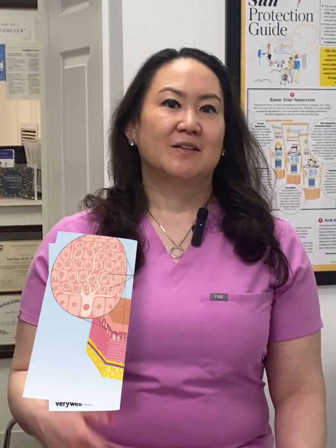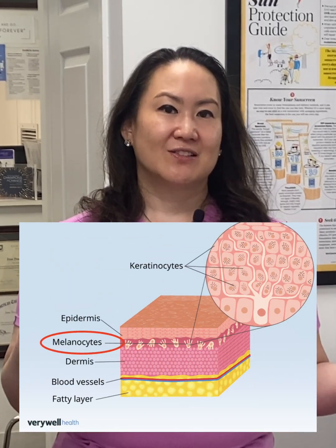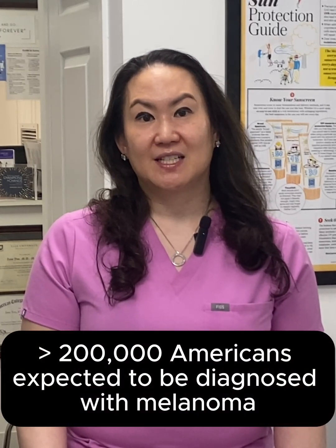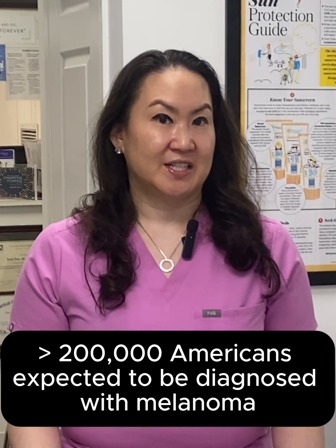Melanoma starts in the melanocytes, the pigment-producing cells in our skin. It's less common than basal cell or squamous cell carcinoma, but it's much more aggressive and far more likely to spread if not caught early. Although melanoma accounts for a smaller share of skin cancer diagnoses, it causes a majority of skin cancer-related deaths. In 2025, more than 200,000 Americans were expected to be diagnosed with melanoma, including over 100,000 invasive cases.